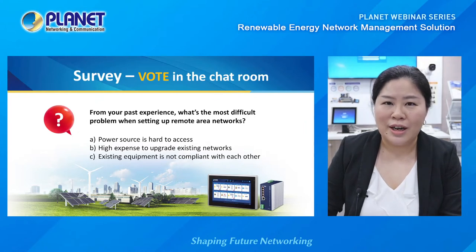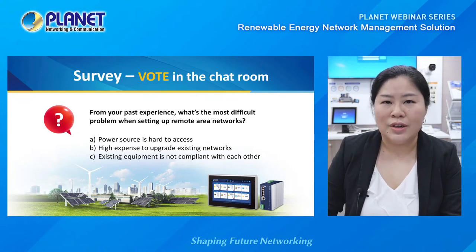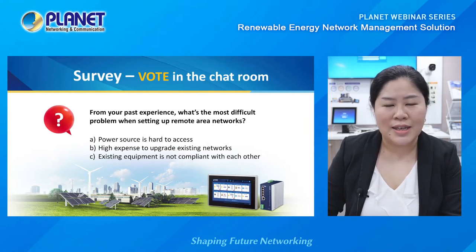We will keep in mind your contributions and continue developing products that meet your demands. A reminder that our chat room is open for any questions. Feel free to leave questions in the chat room or send inquiries to sales@planet.com.tw. We will now move on to see the renewable energy network management solution live demo to give you a better idea of how this renewable network is set up.